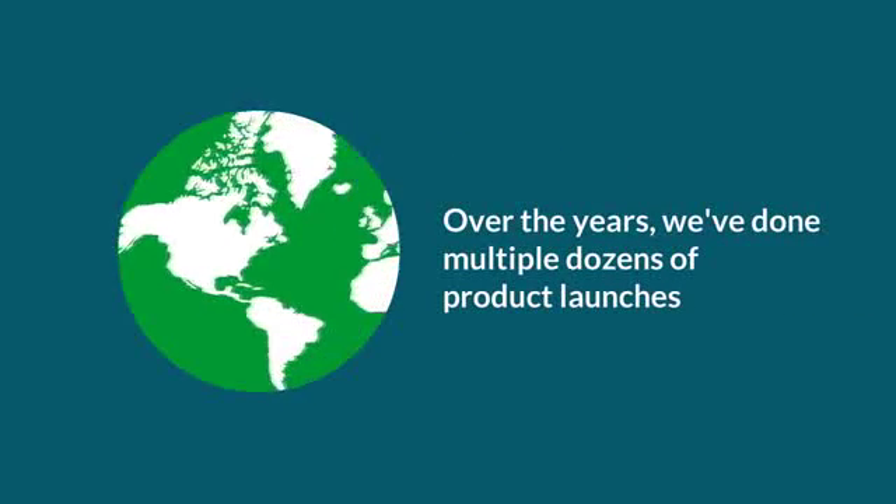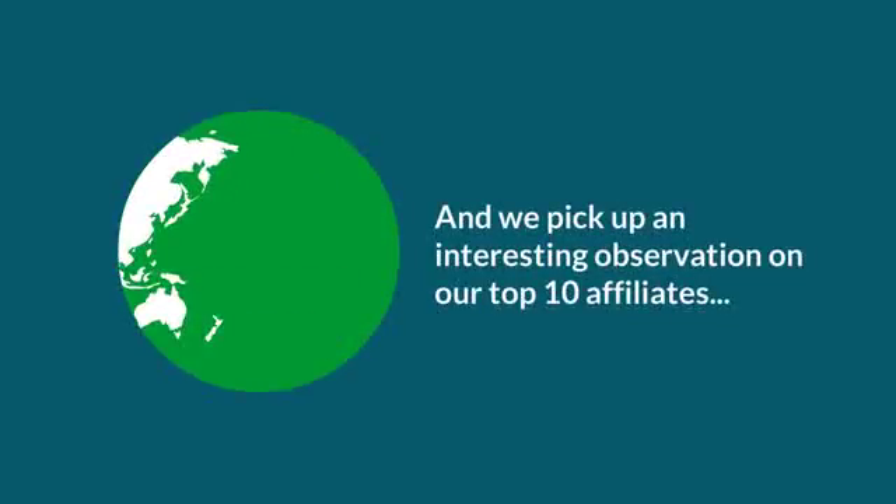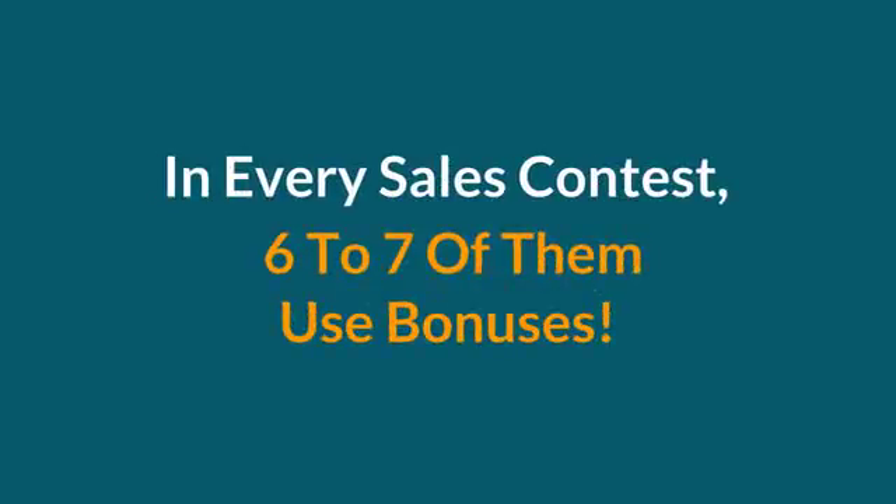Over the years, we have done multiple doses of product launches, and we picked up an interesting observation of our top 10 affiliates. In every sales contest, six to seven of them use bonuses.